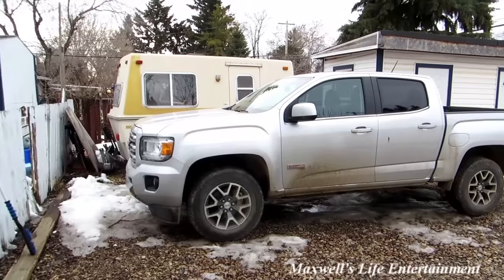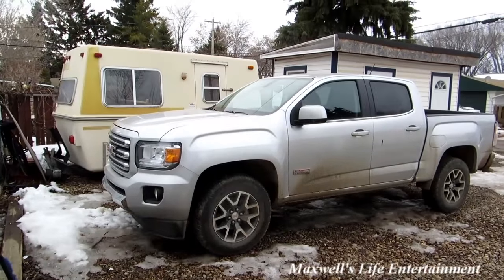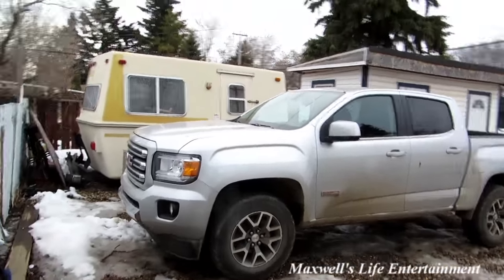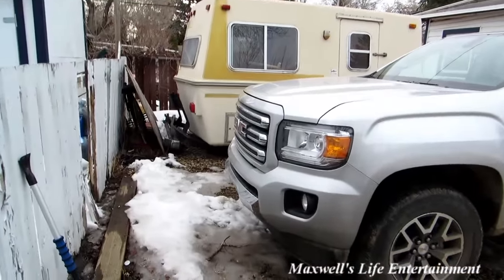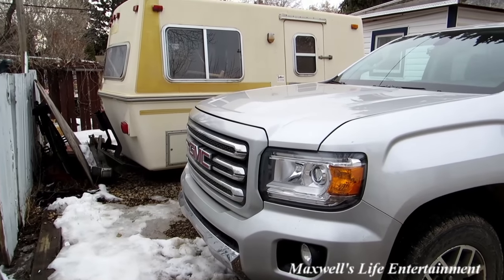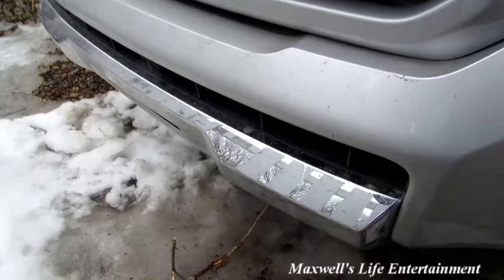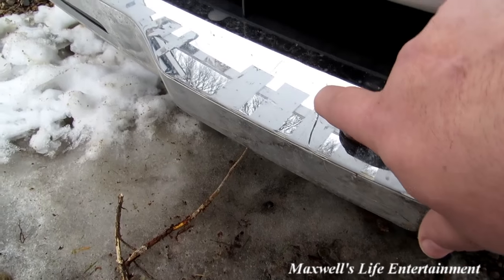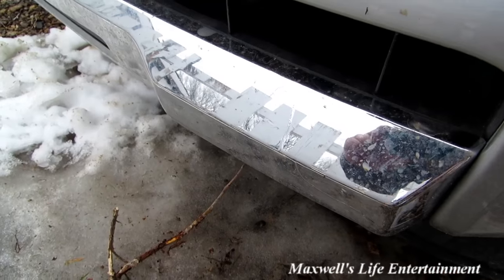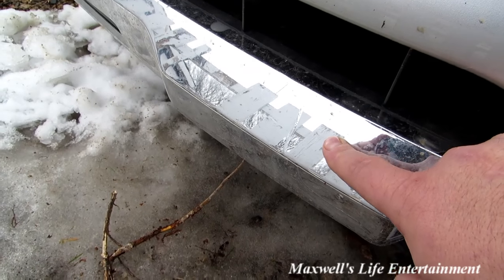The truck itself is doing very well — it hasn't pulled a trailer yet, but as a commuter it's done well all winter. The point of this video is I have a cosmetic issue going on with the front bumper. If you can see here in the chrome, the chrome itself is actually coming away from the plastic. It is not the 3M film coming off — it's actually the chrome.